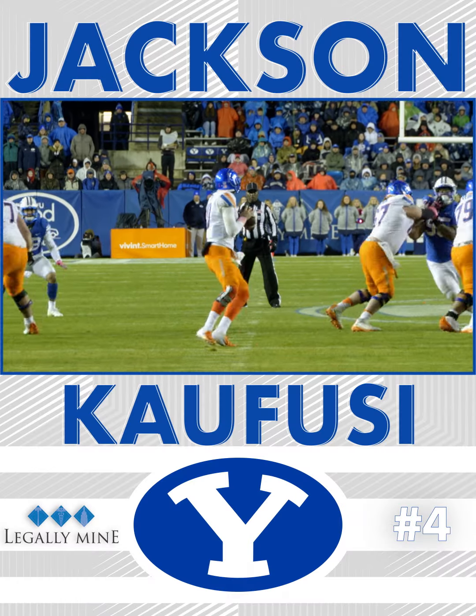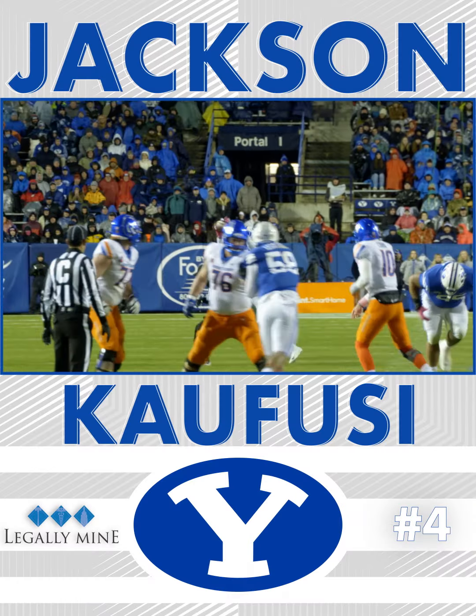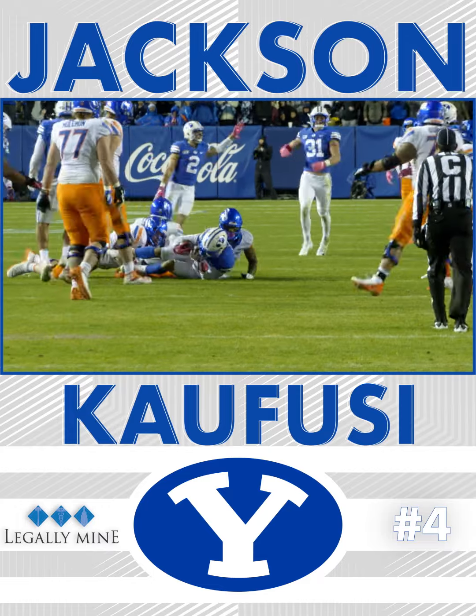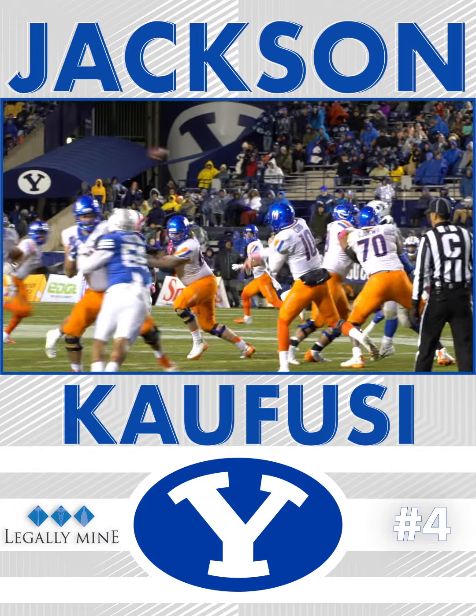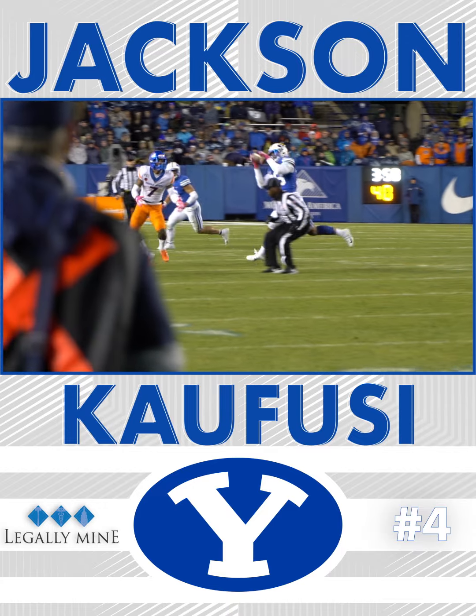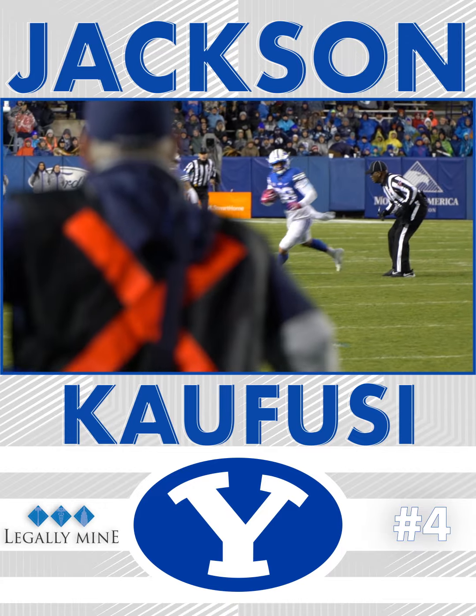At the Boise 43, on a three-step drop, he guns it — intercepted! It is picked off near midfield. Jackson Kafusi to the 41 of Boise State. And BYU goes to plus two in the turnover margin tonight. Another linebacker interception.